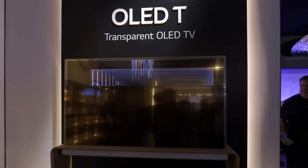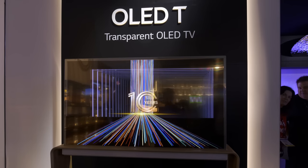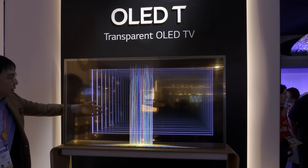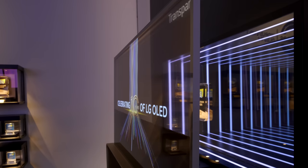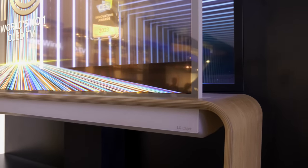At its bustling CES booth, LG Electronics also showcased its first transparent OLED TV prototype without specifying a launch date or pricing. Called the OLED-T, the 55-inch OLED can turn transparent to reveal what's behind the screen, making it easy to blend in with home decor. The transparent OLED sits on a wooden bench with LG Object branding, further reinforcing its lifestyle TV status.